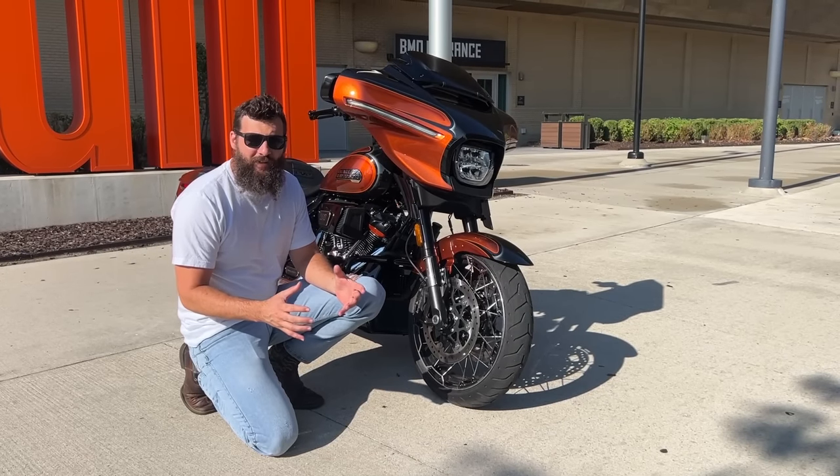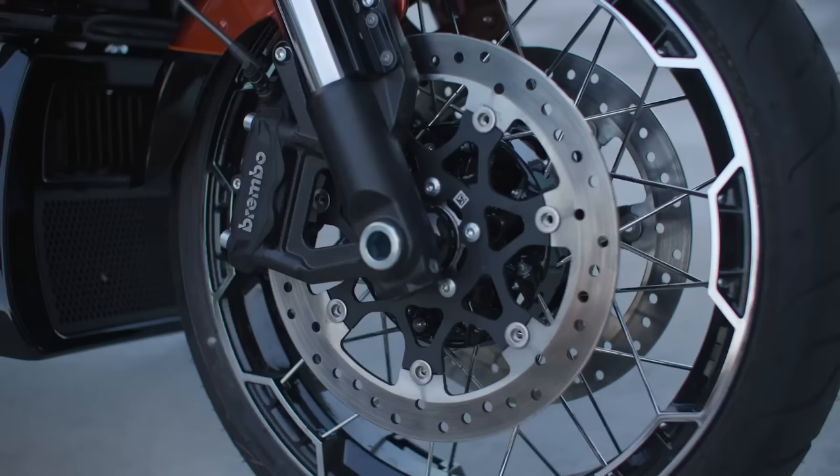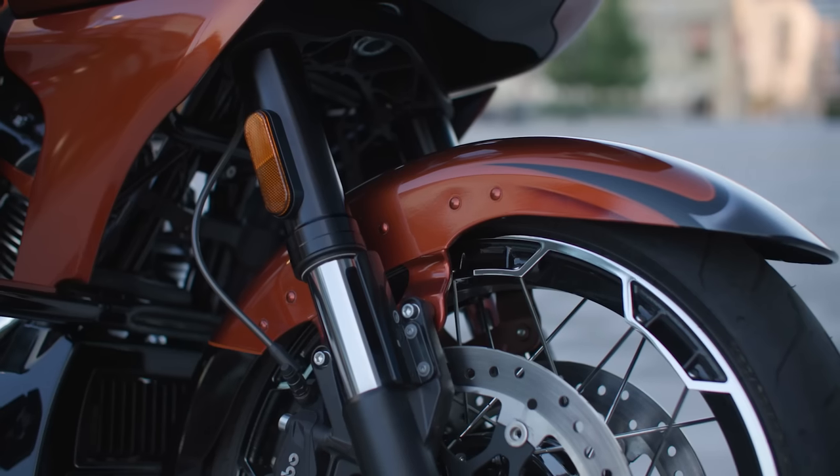I know this might sound counterintuitive, but the fastest way to be fast is to be able to stop good. That's why the new CVO has dual-caliper Brembos. But to be a real performance bagger, of course, you need to back that up.